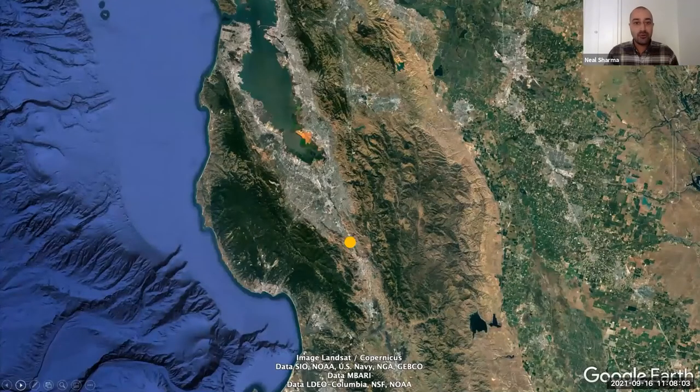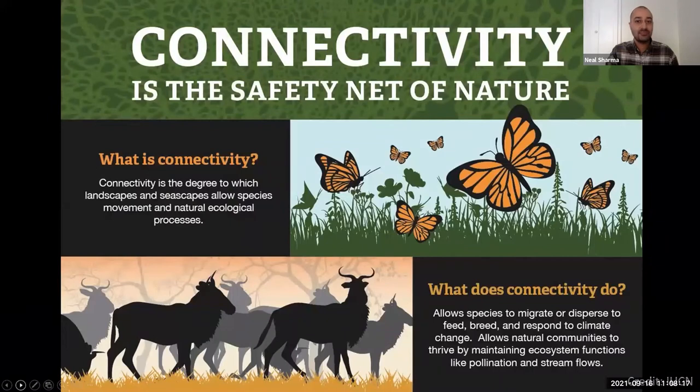We'll zoom out just a bit further and focus on that connective value, because that is a huge element of what makes Coyote Valley so special and irreplaceable as a last-chance landscape. Connectivity can be described as the safety net of nature, or the life support system for nature. It's the principle that is so important to allow species to meet their different needs — to find habitat or the mates they need, and to re-establish following events like wildfire or disease.